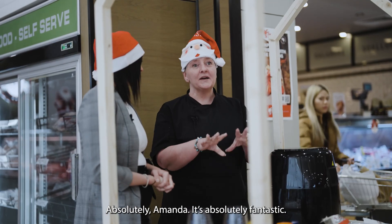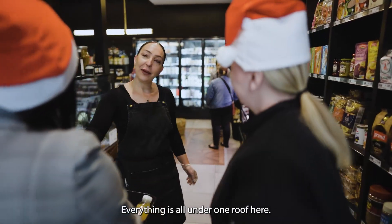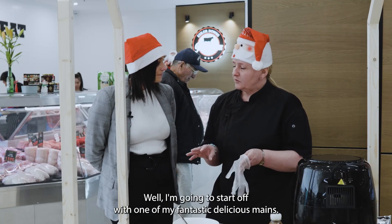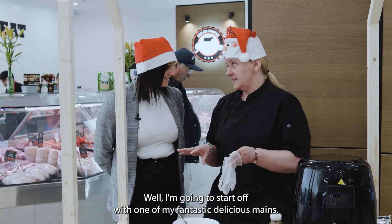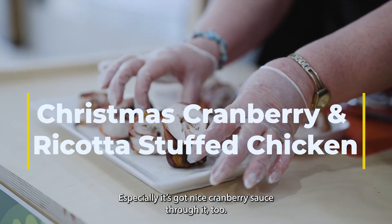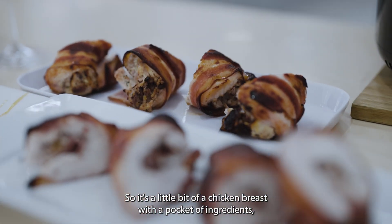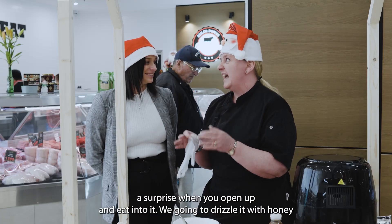Absolutely Amanda, it is absolutely fantastic — everything is all under the one roof here. So tell us a little bit about what we're cooking. Well, I'm going to start off with one of my fantastic delicious mains. Everyone loves this, especially when we've got a nice cranberry sauce through it. It's a chicken breast with a pocket of ingredients — a surprise when you open up and eat into it.